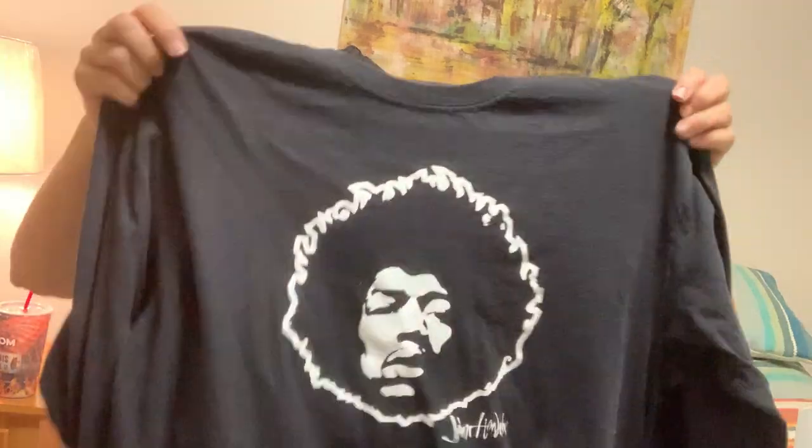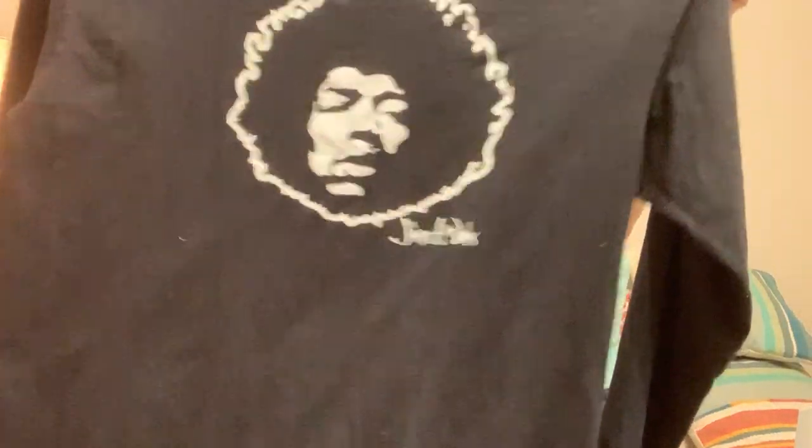I'm trying to decide if I'm going to keep this or not — it's a Jimi Hendrix long-sleeved graphic tee. There is no information on the inside; I'm guessing it's probably an extra large, so it's probably going to be too big for me — but we'll see.